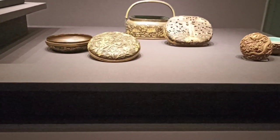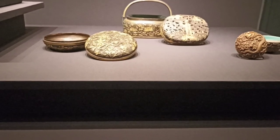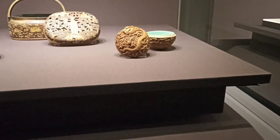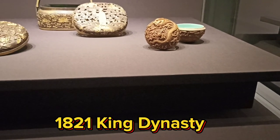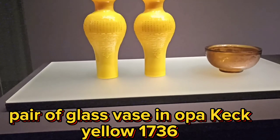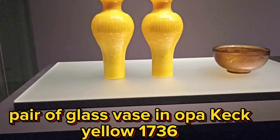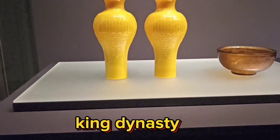And then this one is a parcel-gilt bronze hand warmer with lotus design. And this one is a silver box with dragon and flaming pearl design from the period 1821 to 1850, Qing dynasty ceramics. And this one from 1736 to 1795 is a pair of glass vases — opaque glass with a six-character mark of Qianlong, Qing dynasty glass.